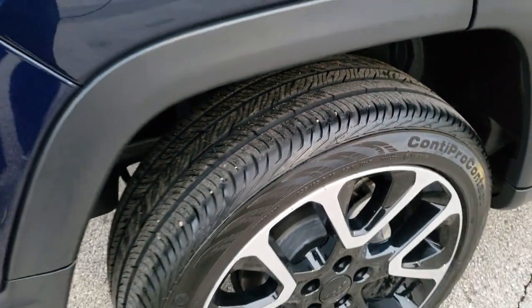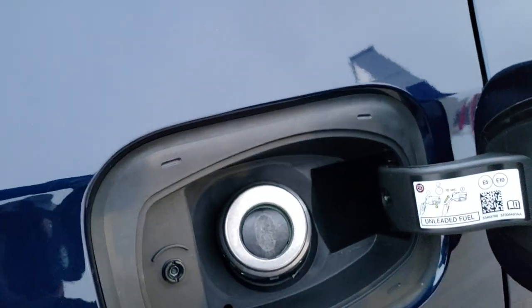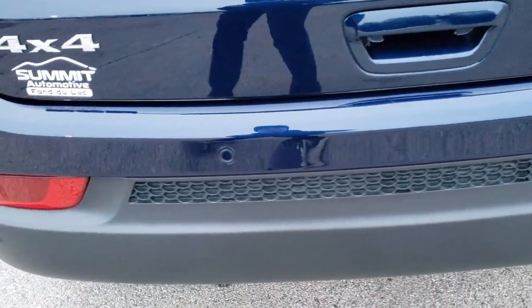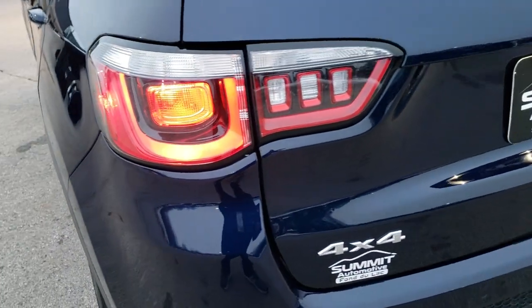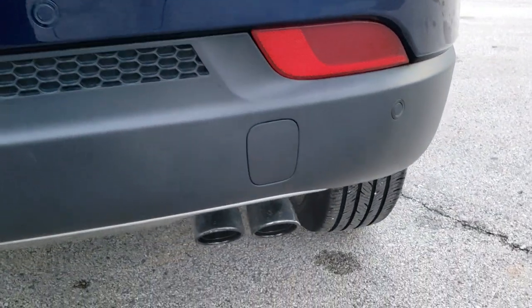The back tires look like they have about 60 to 70% of the tread left, and it does have four wheel disc brakes. You also get capless fuel fill on this new body style Compass. As we come around to the back of the vehicle, you can see it is very, very clean as well — no dents or dings back here. It does have backup parking sensors, the tailgate is in excellent shape, and you do get chrome-tipped exhaust.